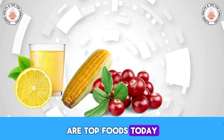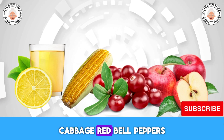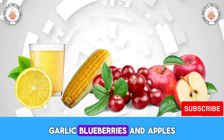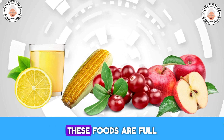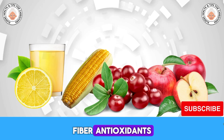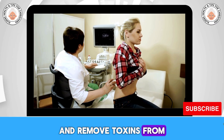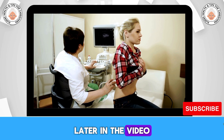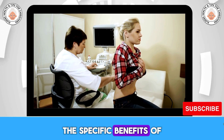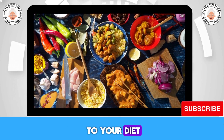Our top foods today are organic corn, lemon juice, cranberries, cabbage, red bell peppers, garlic, blueberries, and apples. These foods are full of important vitamins, minerals, fiber, and antioxidants. They contain plant compounds that reduce swelling and remove toxins from your kidneys. Later in the video, I'll talk about the specific benefits of each superfood and share easy recipe ideas to add them to your diet.